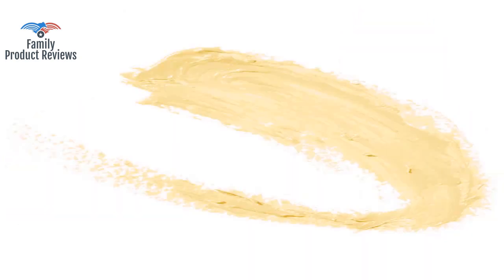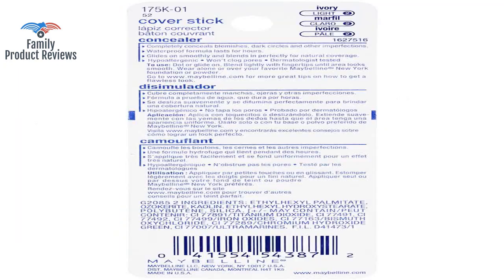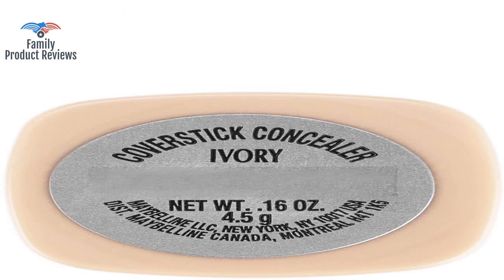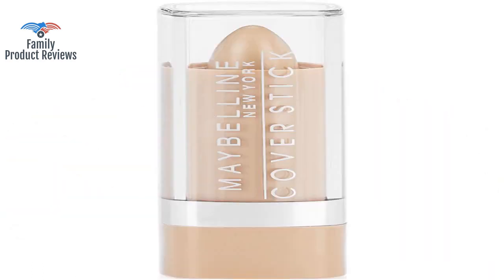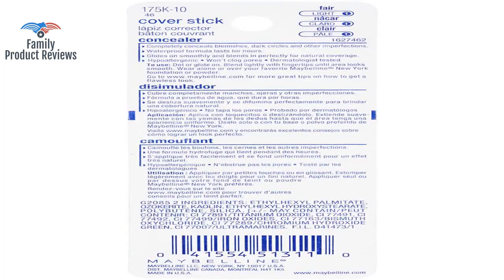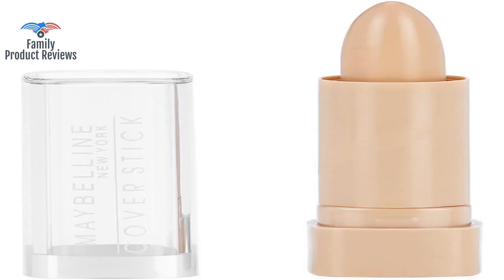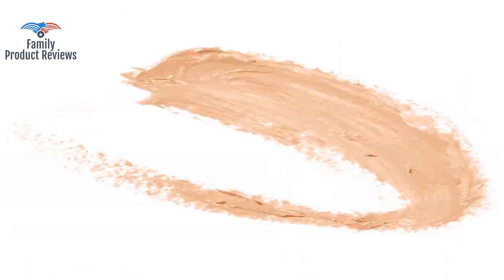Good quality for the price, and works well as an everyday concealer. This product lasts many hours and is best for hiding purple circles under the eyes on people with fair skin. Even putting a little on, it was tough to not look sick. Ivory is a great shade for very pale skin — not orange — pretty neutral to slightly yellow in tone.